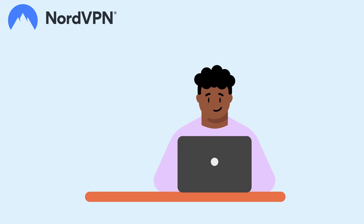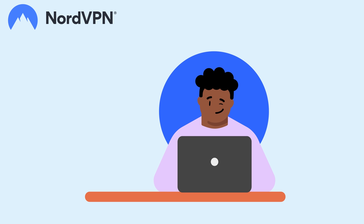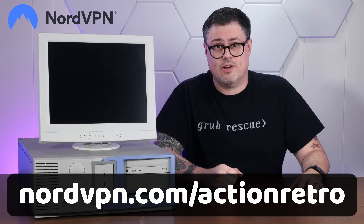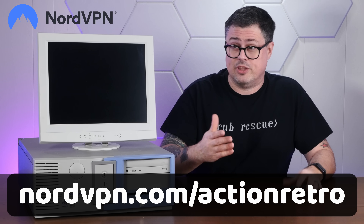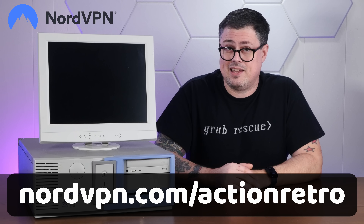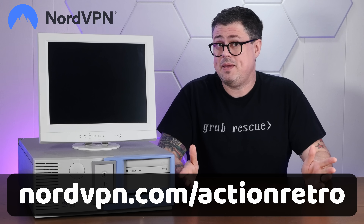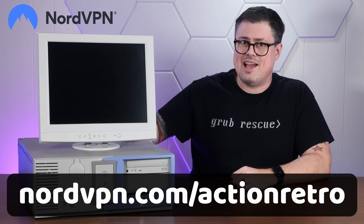NordVPN gives you an extremely fast and secure tunnel right through all that nonsense. Threat Protection Pro checks files you download for malware, checks links for fake websites, and can even block pop-ups. Go to NordVPN.com/actionretro to get a two-year plan plus four additional months with a huge discount. It's risk-free with Nord's 30-day money-back guarantee. And now let's go kayaking.